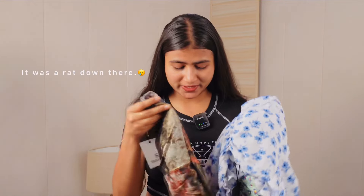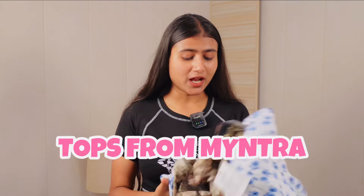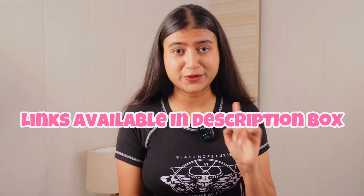Hi everyone! So this video is a tops haul. All these tops I got from Infra, under $200-300. Let's check it out. All the links are available in the description box, don't forget to check it out.